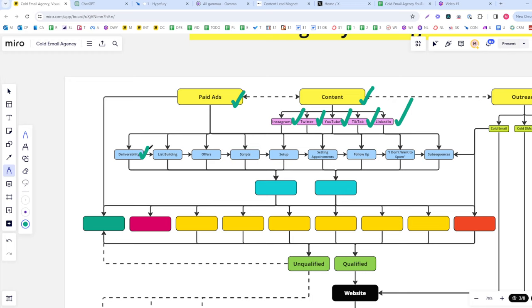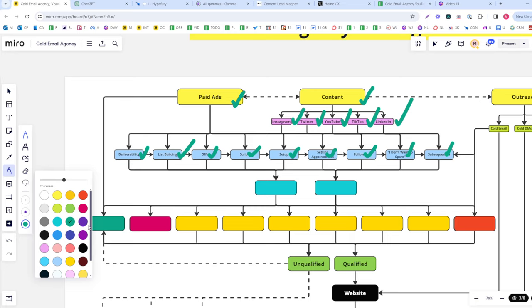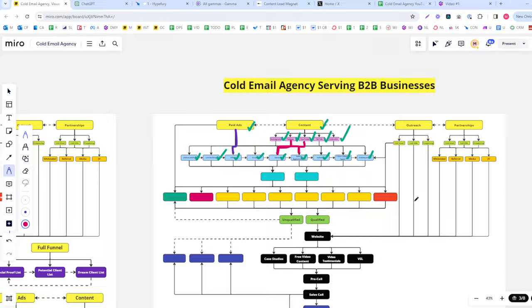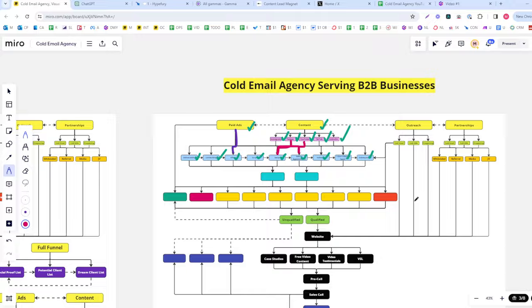Now we have our content, paid ads, and all our lead magnets mapped out. We'd run paid ads to these lead magnets and post content driving to them as well. That covers the top-of-funnel work. The next part is our outreach.